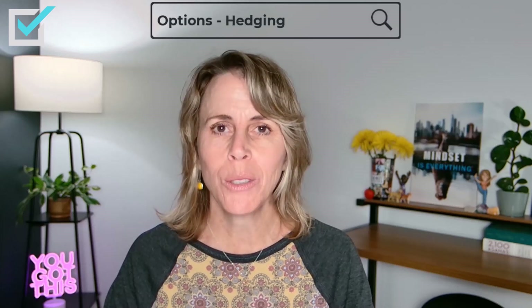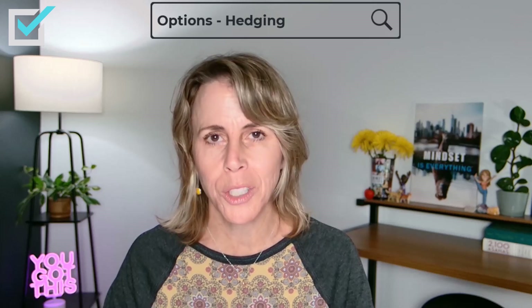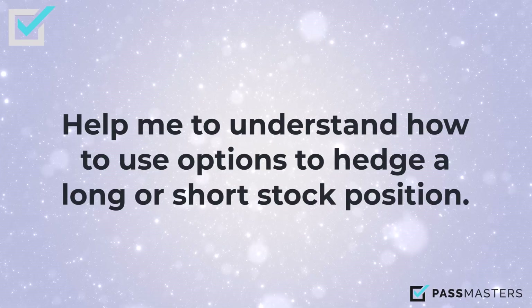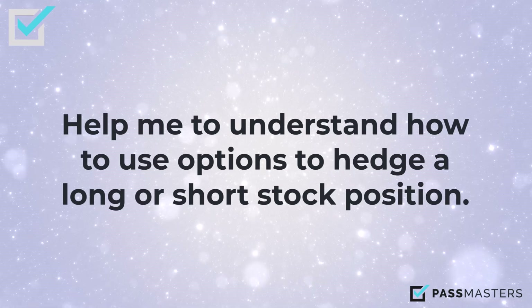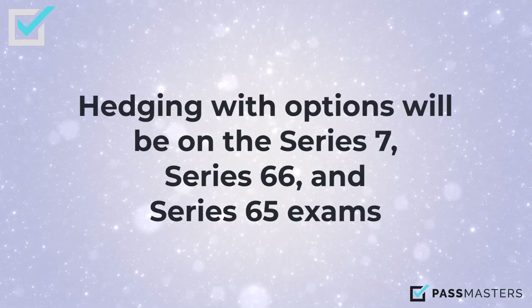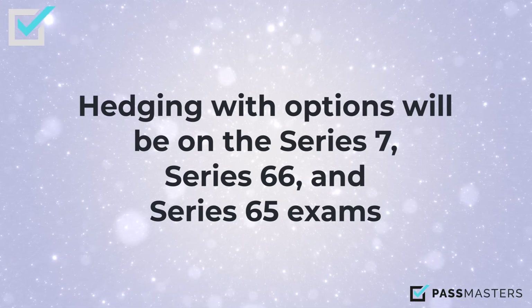Hi, Susie Rhodes with Passmasters. This week's student question is options hedging — how do we answer questions about how to use options to hedge a position? Hedging with options will be on the Series 7, Series 66, and Series 65 exams.